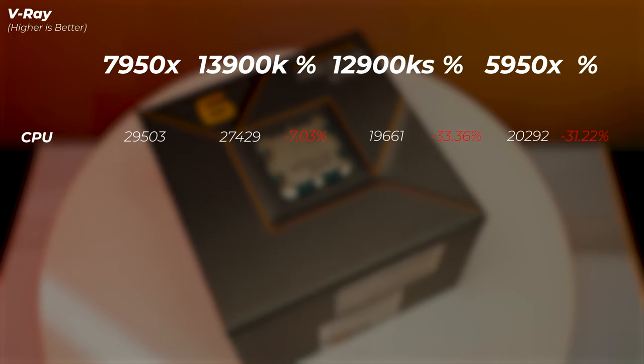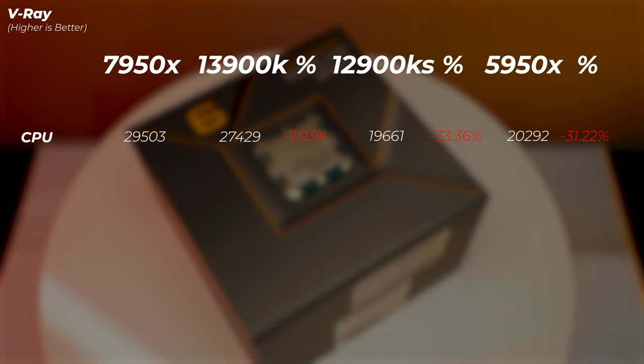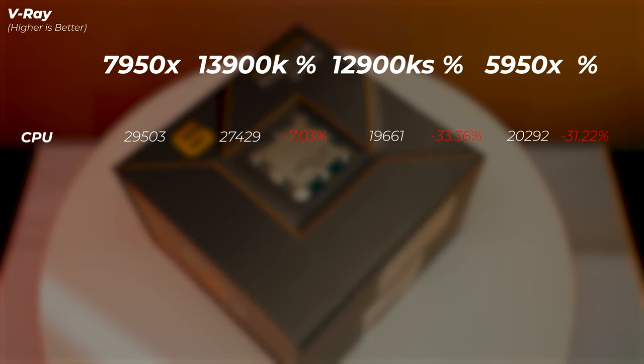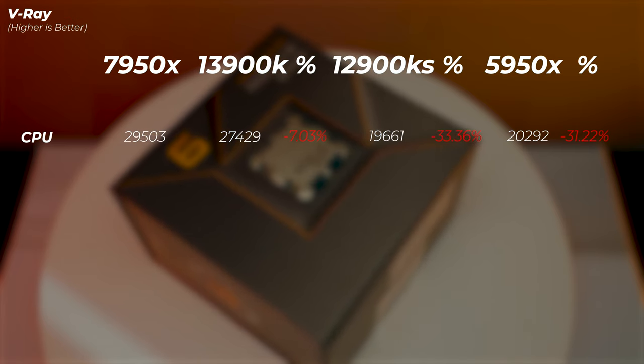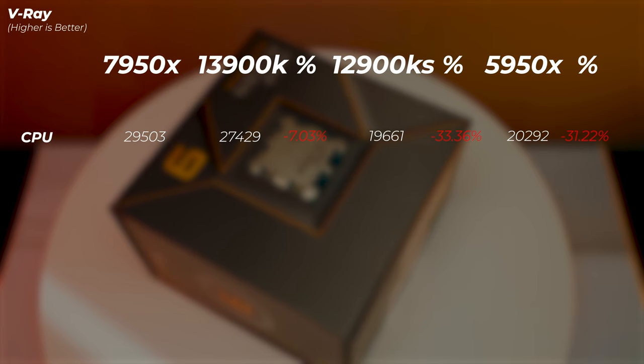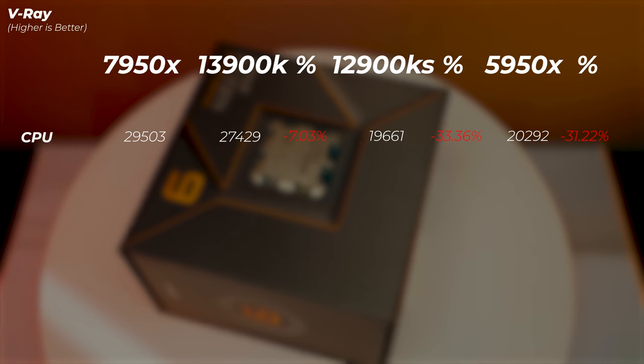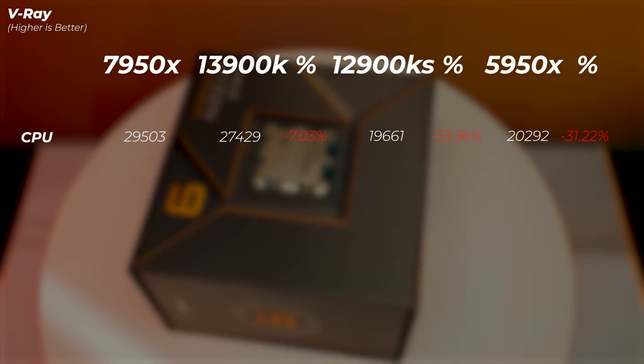In V-Ray, this is the bread-and-butter sweet spot for Ryzen processors. The 13900K is 7% slower, the 12900KS is 33% slower, and the 5950X is about 31% slower than the 7950X.